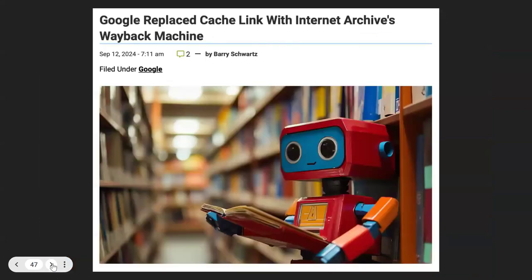One positive development: Google decided to deprecate Google Cache. I reached out to them the day they announced it, and within a few hours we had an agreement that we would take it over. My favorite headline: 'Google replaced Cache Link with Internet Archive's Wayback Machine.' Shortly after that, Microsoft gave me a call, and we expect to be going live with Bing in a couple of weeks.